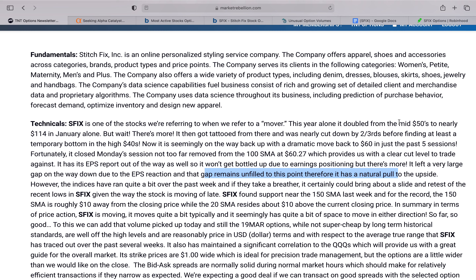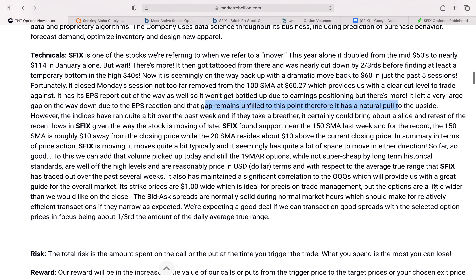However, depending on market conditions, the stock could retest some of the recent lows based on the volatility we've seen. That would mean the stock could potentially find some support around the 150-day simple moving average, which could provide movement of $10 in either direction, making it an attractive trade for options.